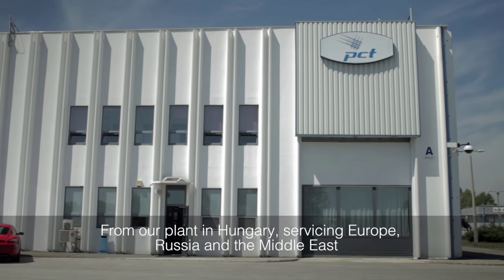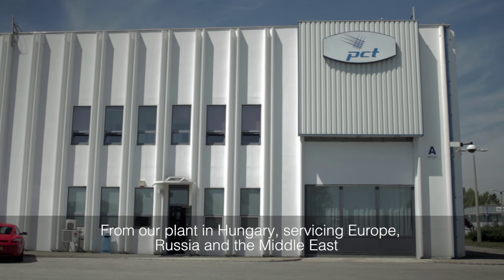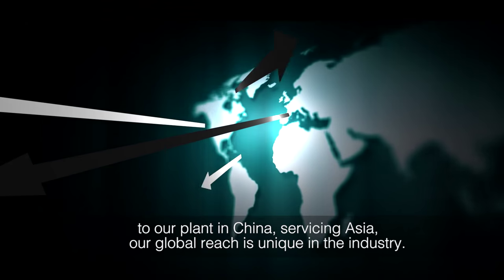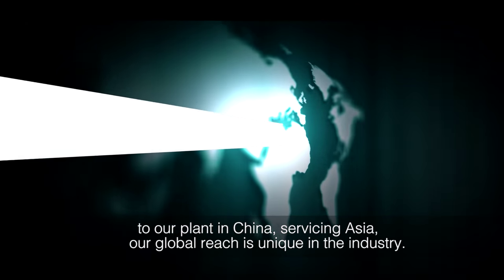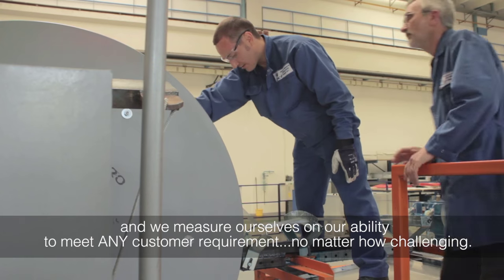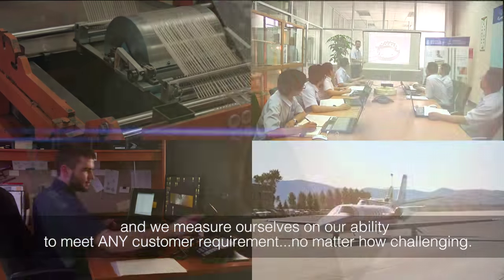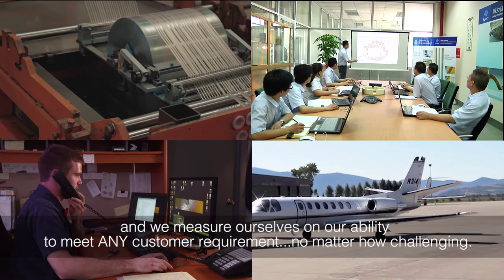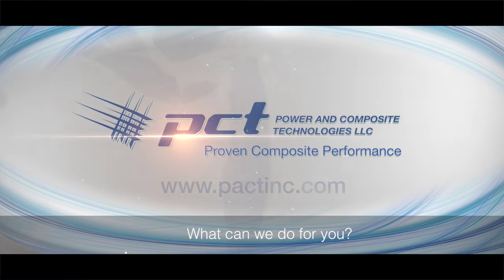From our plant in Hungary servicing Europe, Russia, and the Middle East, to our plant in China servicing Asia, our global reach is unique in the industry. At PCT, we love a challenge, and we measure ourselves on our ability to meet any customer requirement, no matter how challenging. What can we do for you?